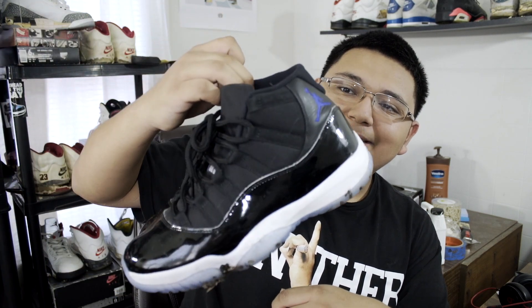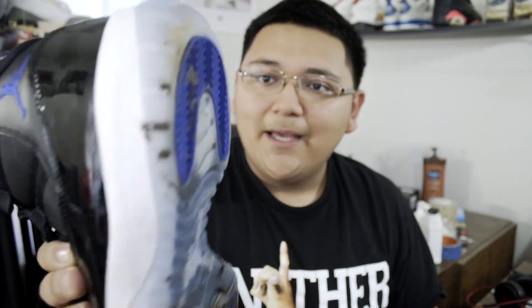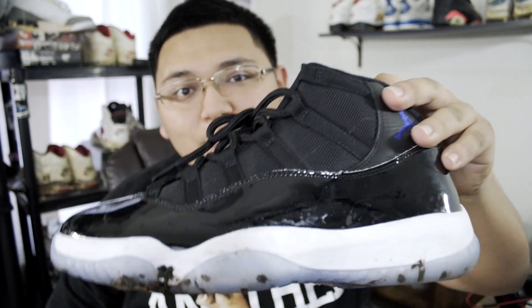So my number five favorite beater of 2016 is my Space Jams that recently released. I recently wore these Space Jams out, and as you can see they did get pretty muddy — there's some mud here on the midsole as well. These shoes are pretty creased up from the ankle area after wearing them so much.